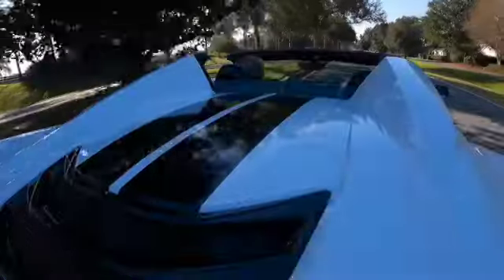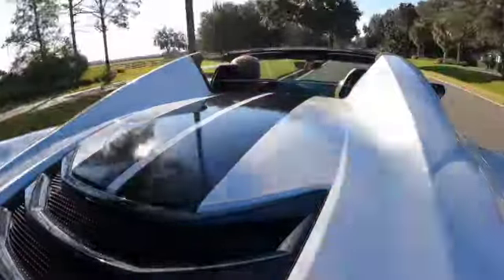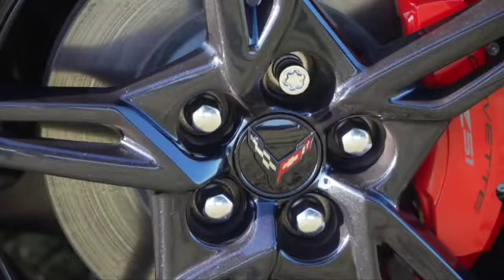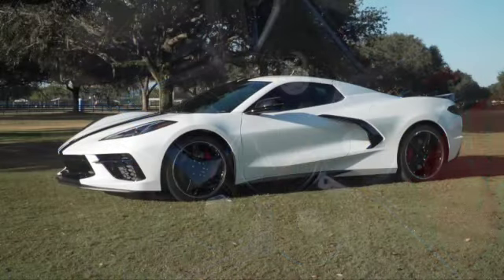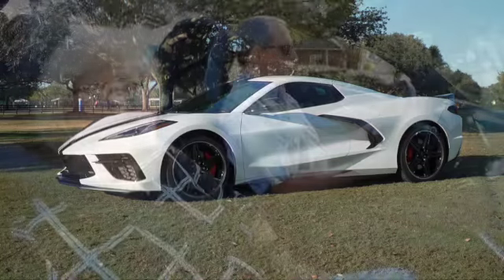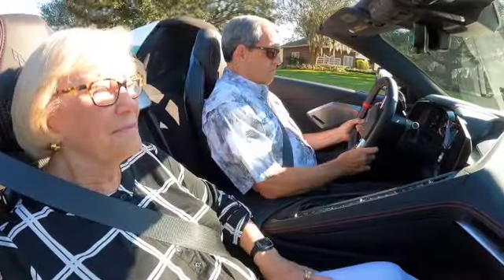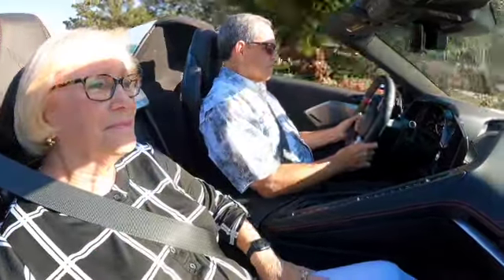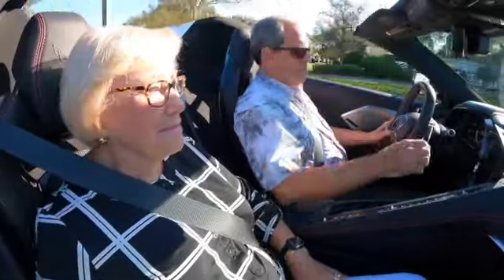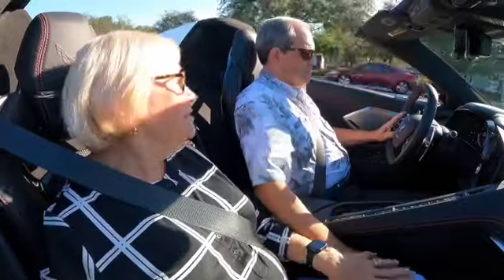It also has the 3LT trim package, which is mostly a convenience and comfort package, but it does incorporate a 3-inch lift. This car sits very low to the ground, so that lift allows you to avoid speed bumps or curbs when you're coming up your driveway. It's like being in a cockpit — very smooth driving, very easy. A little touchy, but very smooth.